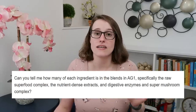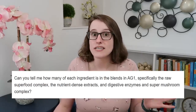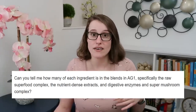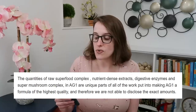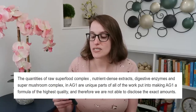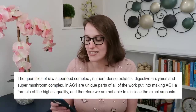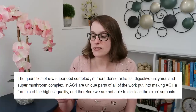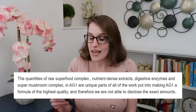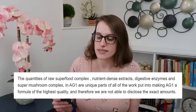I did contact Athletic Greens and sent them an email on the off chance they would tell me the amounts of each ingredient. They got back to me really fast — like seven minutes fast. Their response: the quantities are unique parts of the work put into making AG1 a formula of the highest quality, and therefore they are not able to disclose the exact amounts. You could have just said no.